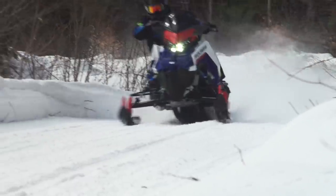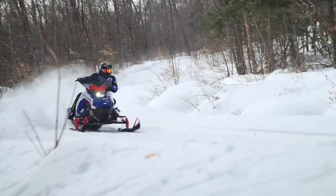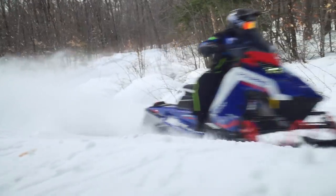In my opinion, the better of the two is the Patriot 850. It just provides smoother and more controllable power from engagement all the way to full shift.